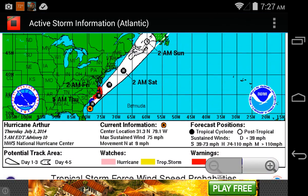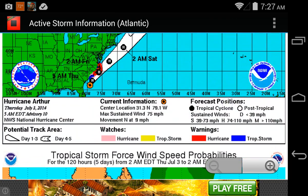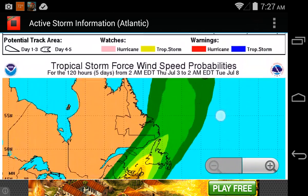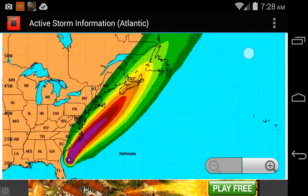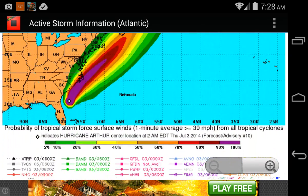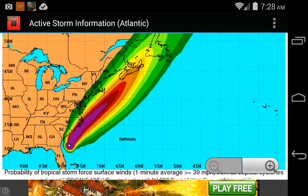Tropical storm warnings are continued for the coast of the northern part of South Carolina, and hurricane watches as well, and hurricane warnings for the coast of North Carolina where it could possibly make landfall or just pass to the east. The tropical hurricane warning has been extended all the way to the lower part of Virginia, with pretty much 100% chance of tropical storm winds on the shore of North Carolina.